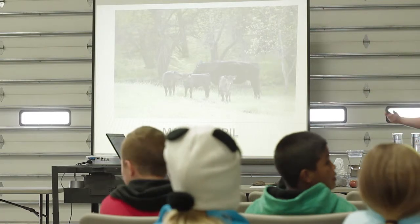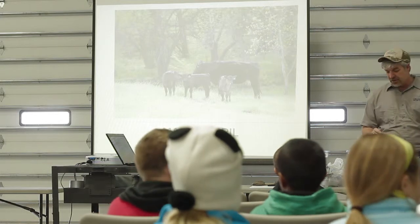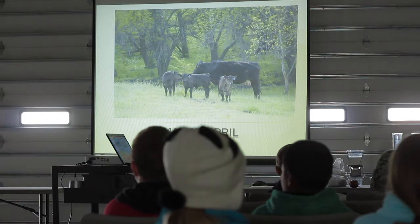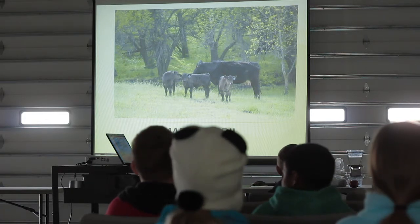I'm just going to take you through some pictures of different things that we do on the farm throughout the year, just so you kind of have a little bit of an idea. March and April, the year kind of starts out — the cows are having calves.